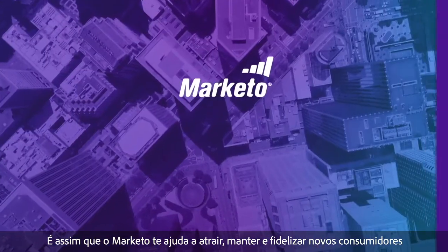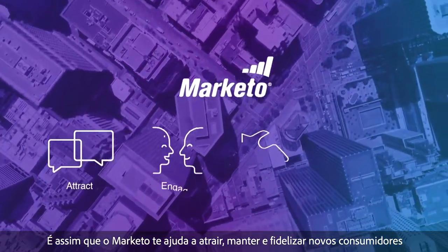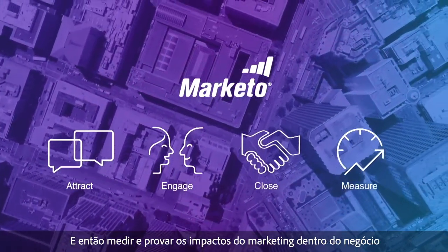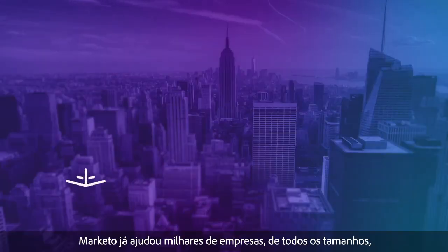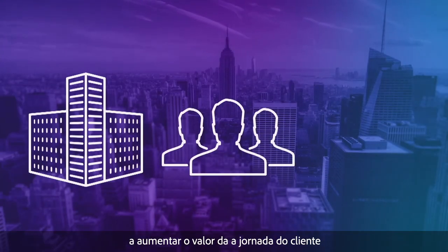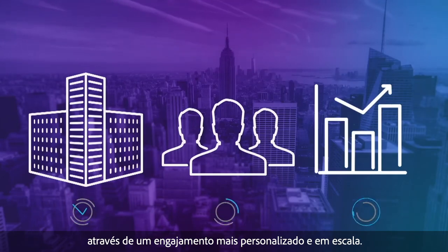This is how Marketo helps you attract, engage, and close new customers, then measure and ultimately prove the impact of marketing on the business. Marketo has helped thousands of companies of all sizes grow customer lifetime value through more personalized engagement at scale.